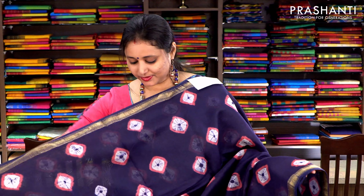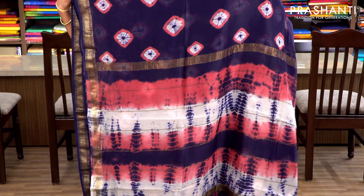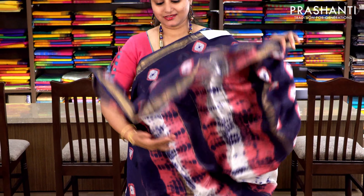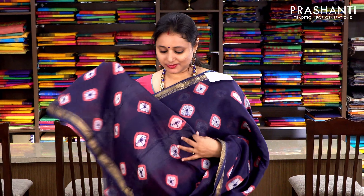Navy blue and pink with Maheshwari border. Batik prints running throughout the body with a tie and dye pallu and a running blouse with batik prints. Priced at ₹2370.